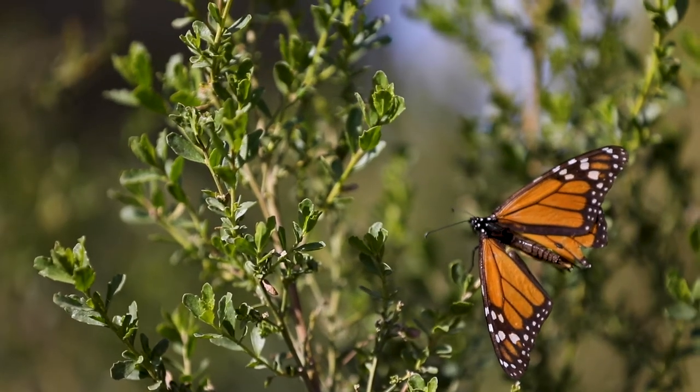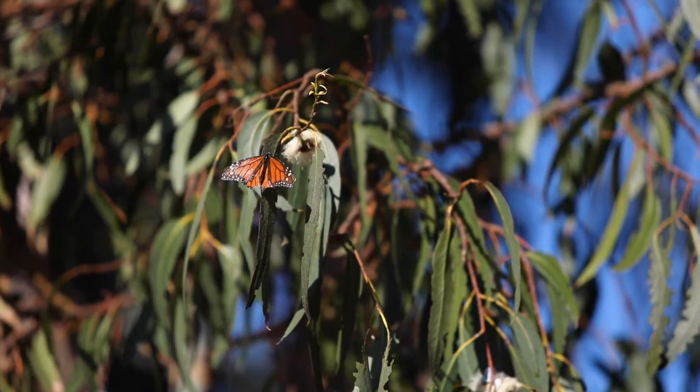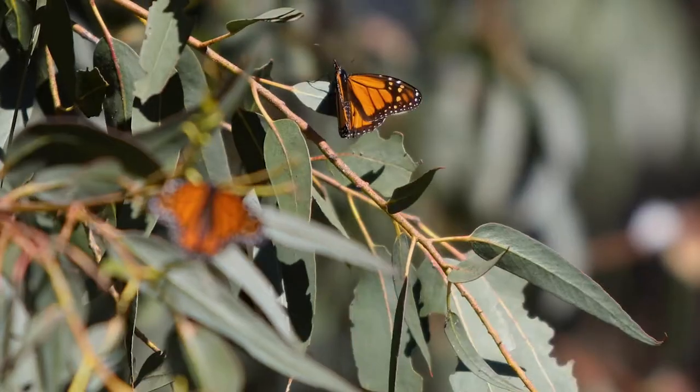What's really cool about their migration is the monarchs we see in our grove are the super generation, and we call them that because they live a lot longer than a typical generation of monarch.